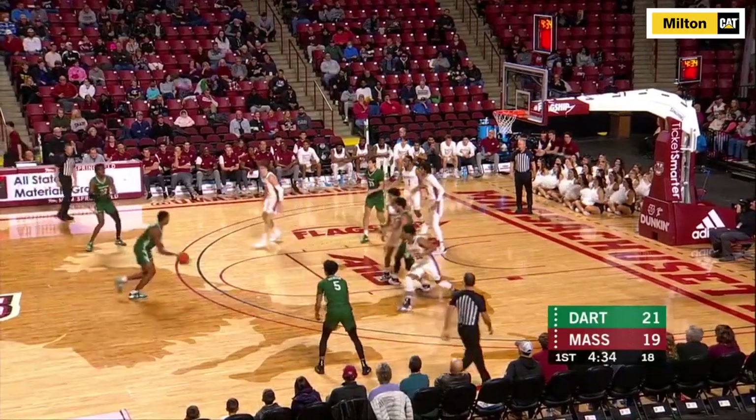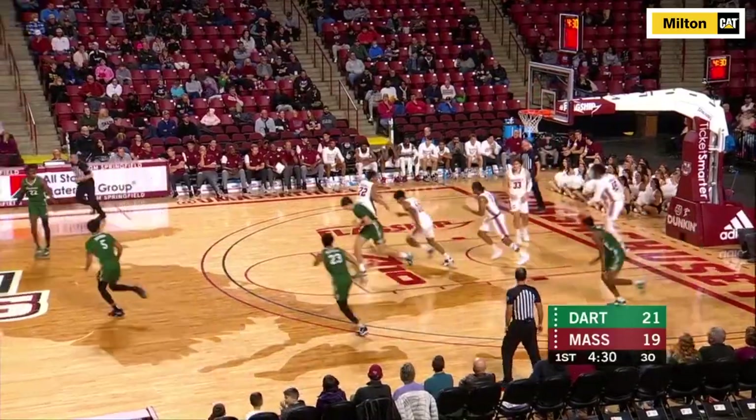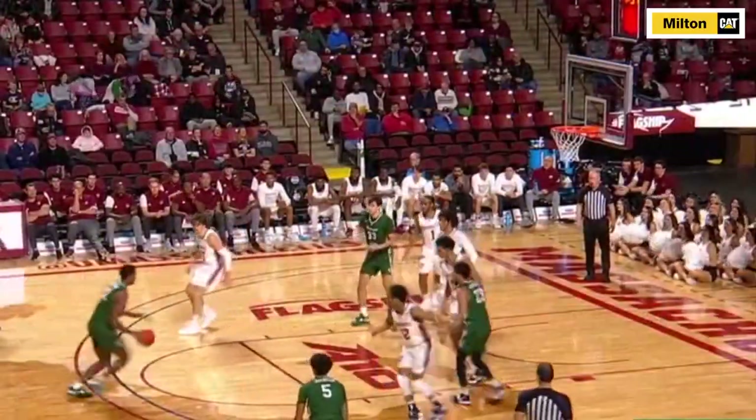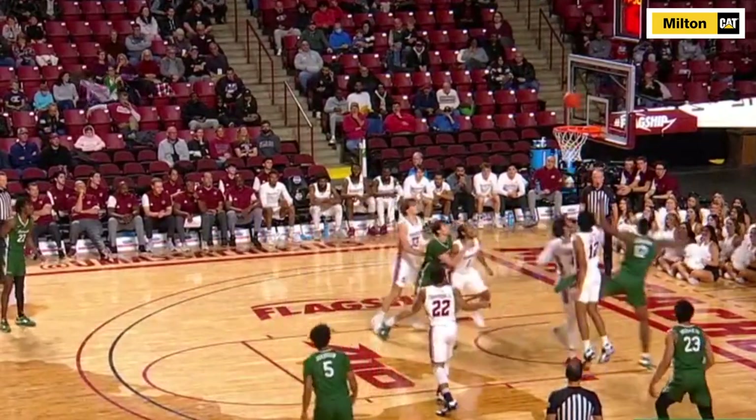Men's basketball put up a valiant effort on December 20th at UMass, leading the Minutemen by as much as 10 in the second half, due in large part to efforts like this as Paul Hudson finished a nifty first-half spin move.